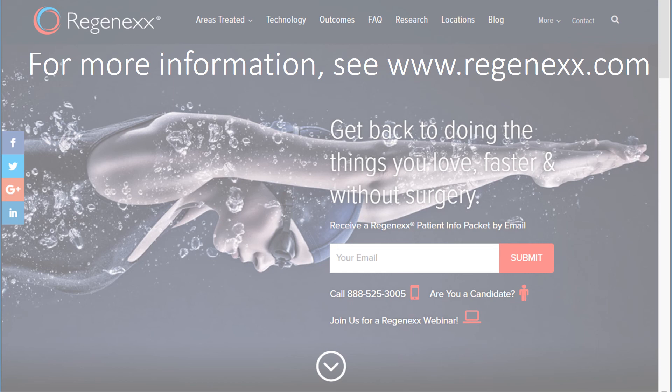Thanks so much for watching. Have a great day. And for more information on this and other cell therapy topics, see Regenexx.com.